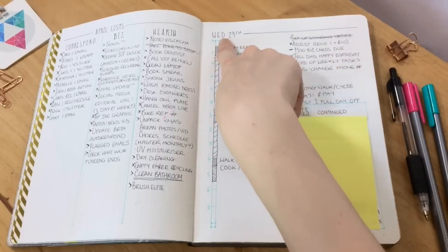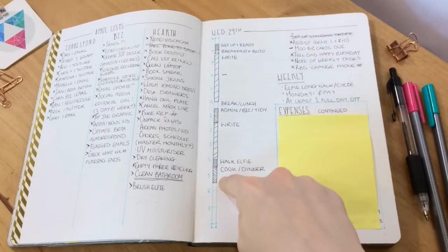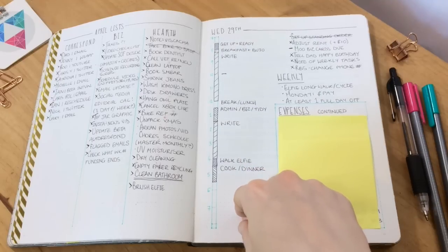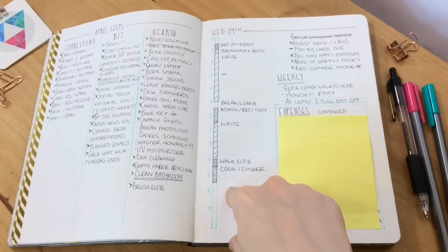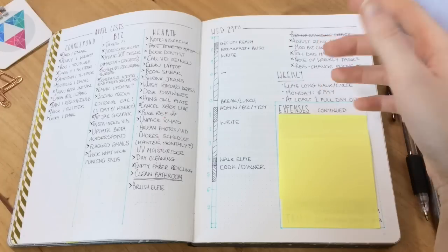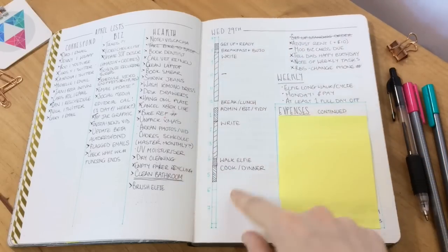I experimented with this daily schedule bar that I saw somewhere online. I do really like it if I ever have a super crazy busy day where I need to time things — then I probably will use it — but actually that's far too much detail for what I need for my day-to-day. Because usually I've just got: it's a writing day, it's a business day, it's a coffee day, and then maybe a couple of things on top of that in the evening, but I usually take the evenings off. Don't really need to go into that amount of detail.